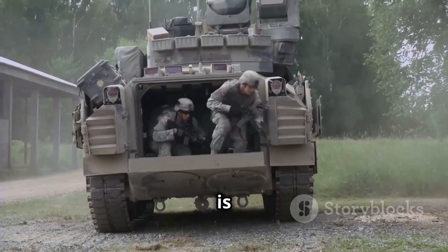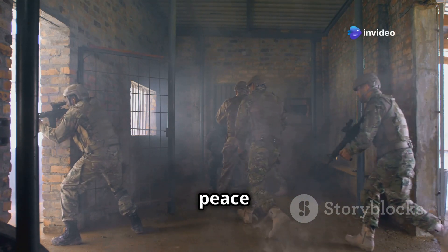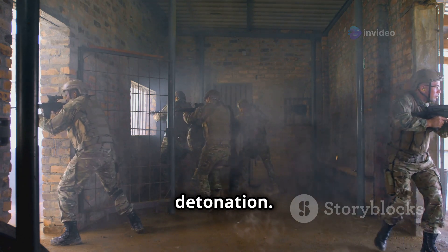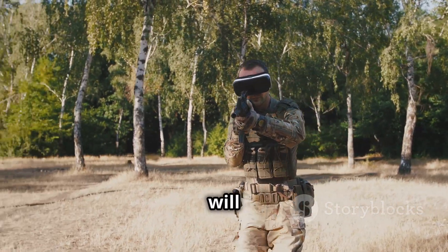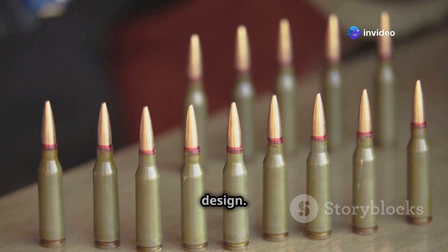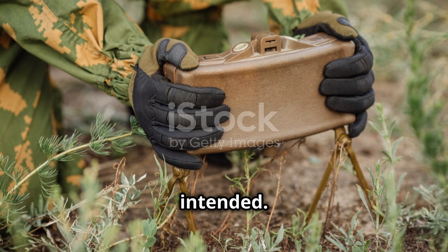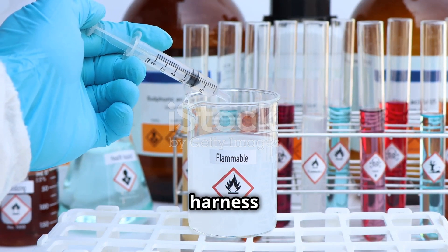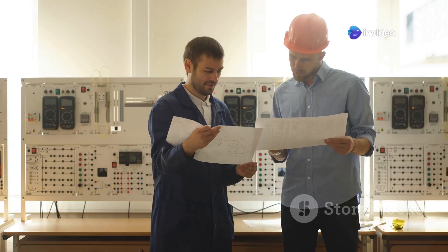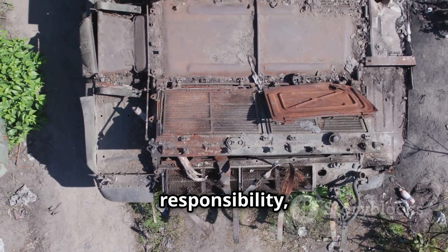This stability is crucial for both handling and transporting C4. It gives military personnel and demolition experts peace of mind knowing they can work with this powerful explosive without the risk of accidental detonation. It's like having a lion as a pet but knowing it will only roar when you say so. This safety aspect is a testament to C4's ingenious design — it's powerful, yes, but also controlled, designed to detonate only when intended.